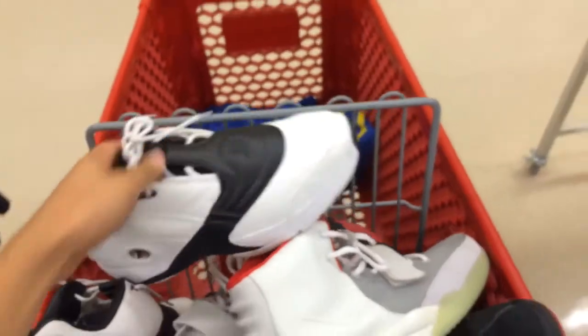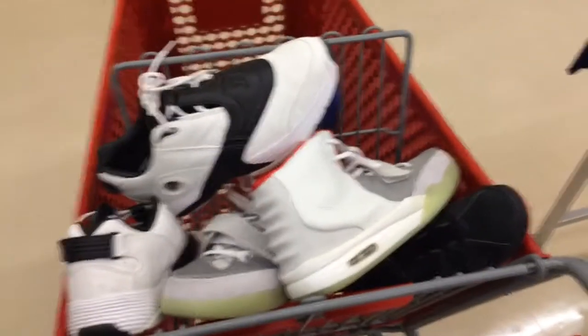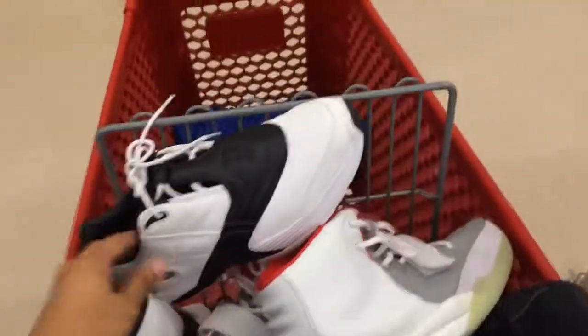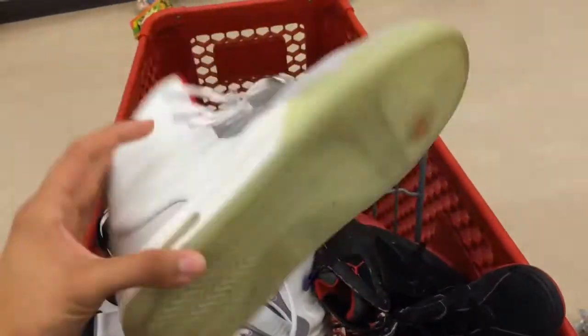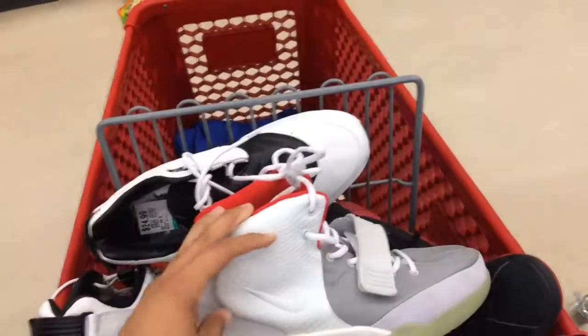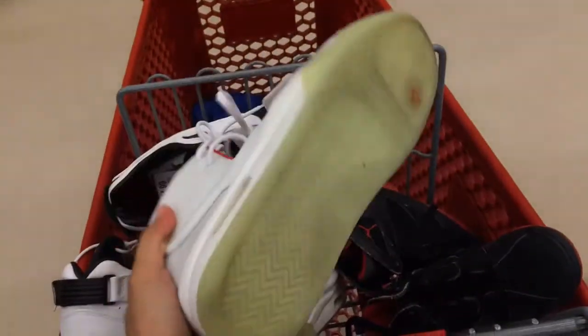That's what I found here at Savers. Check out your Savers and Goodwill — you never know what you're gonna find. You can find the good or you can find the ugly, like those fake Yeezys. Either way, someone's gonna buy them. Thanks for watching, guys.